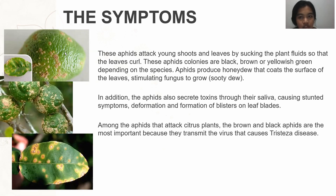Aphids produce honeydew that coats the surface of the leaves, stimulating fungus to grow as sooty mold. In addition, the aphids also secrete toxins through their saliva, causing stunted symptoms, deformation, and formation of blisters on leaf buds. Among the aphids that attack citrus plants, the brown and black aphids are the most important because they transmit the virus that causes tristeza disease.